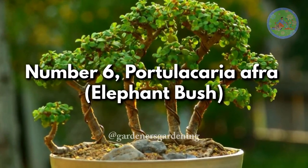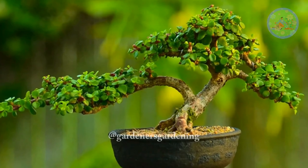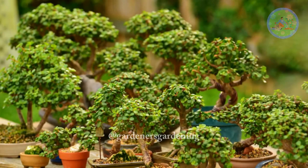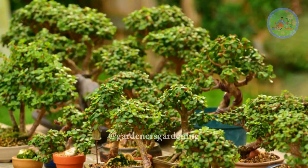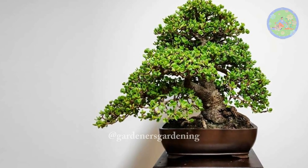Number 6. Portulacaria Afra, Elephant Bush. The elephant bush, with its small, round leaves and slender branches, is a perfect indoor bonsai candidate. It is drought-tolerant and can withstand periods of neglect, making it suitable for beginners.